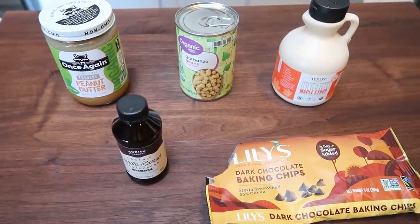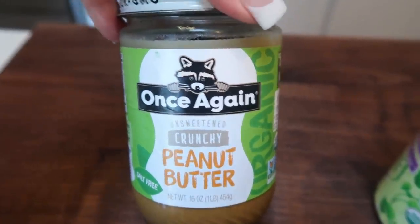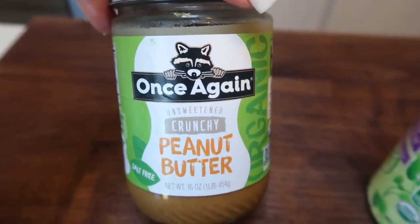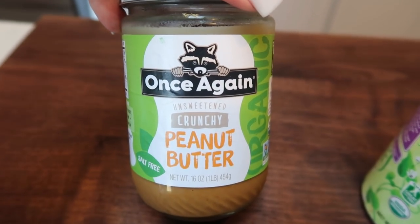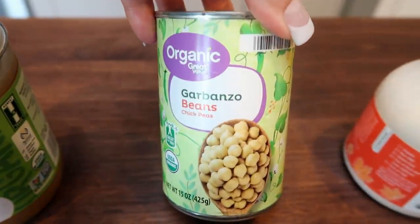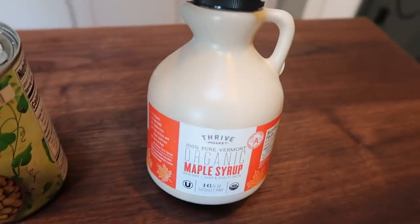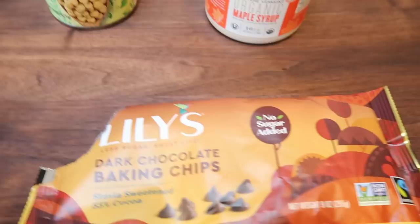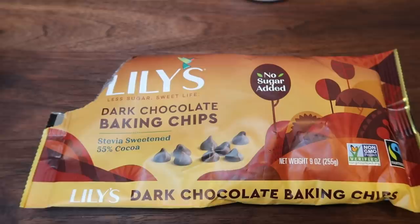Let me show you what is in our cookie dough. First, you're going to need some peanut butter — I have crunchy peanut butter, but you could use almond butter, cashew butter, or creamy peanut butter, whatever your preference is. This brand is only peanuts and salt, no added oil. You're also going to need a can of garbanzo beans — I know it sounds weird, but hang in with me. And then we're going to need some maple syrup or agave, vanilla extract, and chocolate chips. I'm going to go with the standard Lily's dark chocolate baking chips.